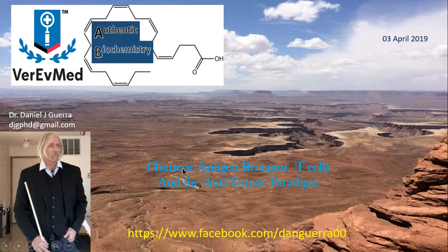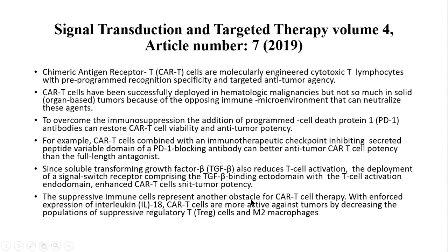I'm going to talk about chimeric antigen receptor T cells, also known as CAR T cells, and the anti-tumor paradigm. This comes from a paper published in Signal Transduction Targeted Therapy, Volume 4, Article 7, published in late March 2019. CAR T cells are molecularly engineered cytotoxic T lymphocytes with a pre-programmed recognition specificity and targeted anti-tumor agency. These T cells are engineered in vitro and then reintroduced to the patient. CAR T cells have been successfully deployed in many hematologic malignancies, but not so much in solid tumors or organ-based systems.